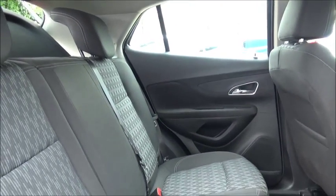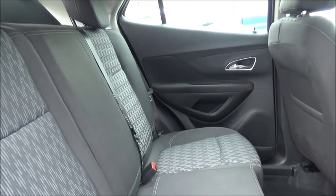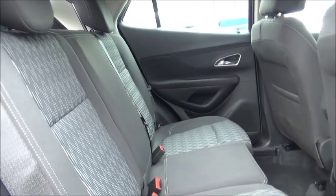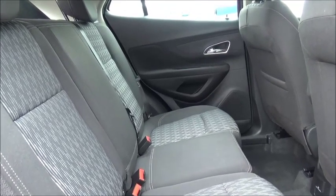Lots of storage space as you can see for passengers. ISOFIX fittings for ease of fitting child seats, plus three rear seat belts. Map pockets also add storage space for the rear passengers.